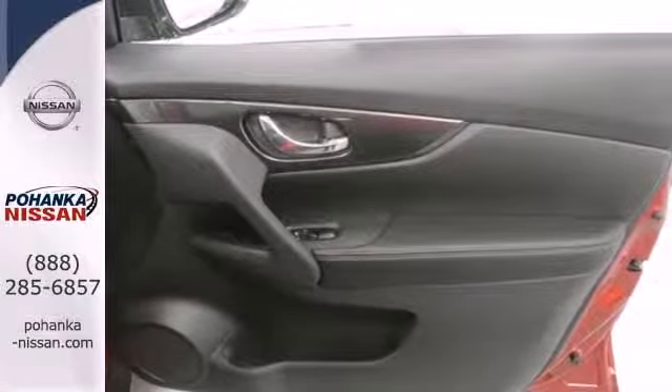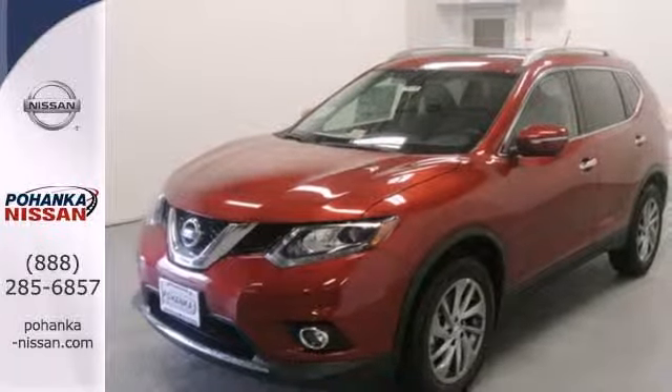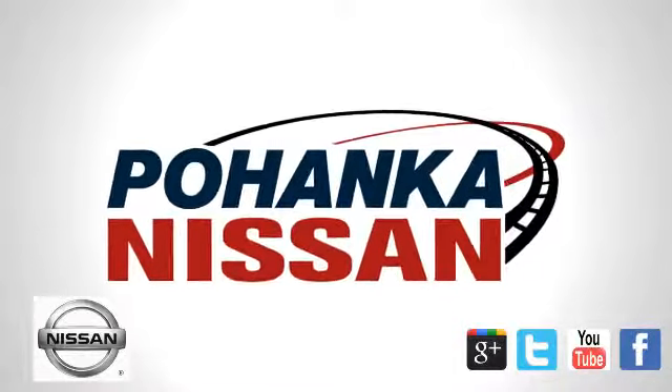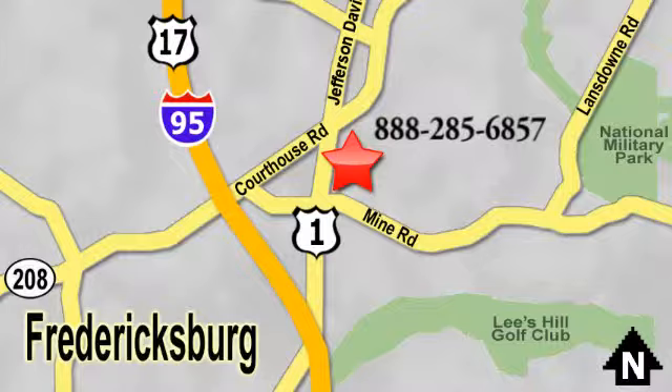Experience the comfort and versatility of this incredible Nissan Rogue. Test drive it now. Welcome to Pohenka Nissan in Fredericksburg. Something great is always happening at Pohenka, located on Route 1 in Fredericksburg, Virginia.